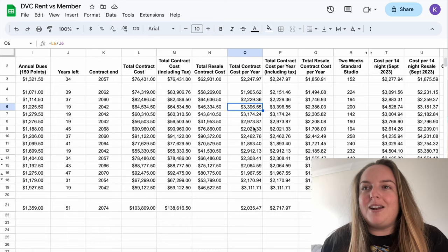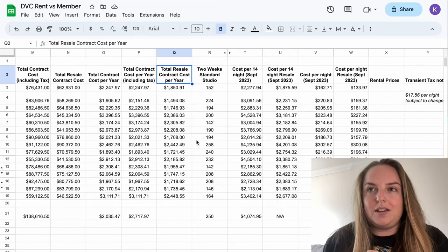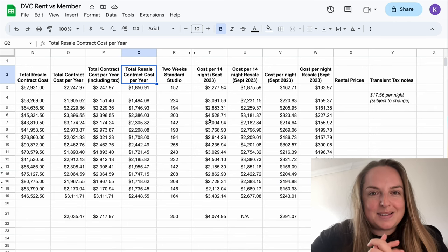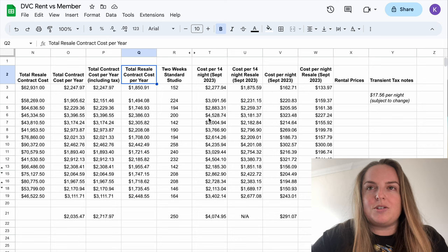Moving on, we have the same calculations for resale — the cost per year — and again you can compare those numbers. The next step in the calculation is the one that I think a lot of people either just don't think about or perhaps struggle to understand, but this is the calculation we also need to do to be able to compare to those rented points.